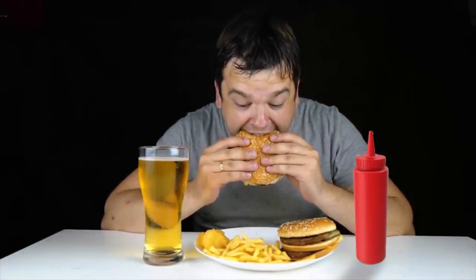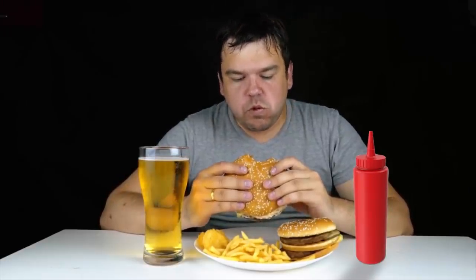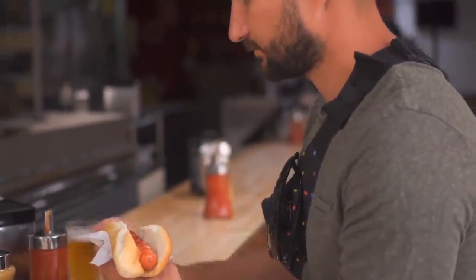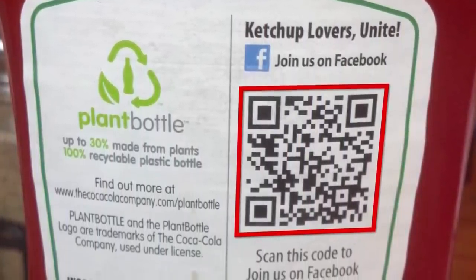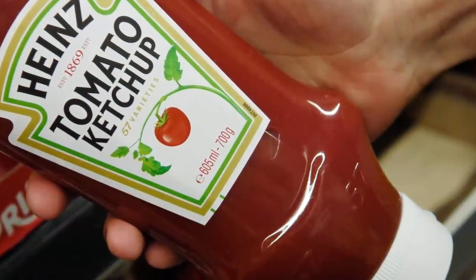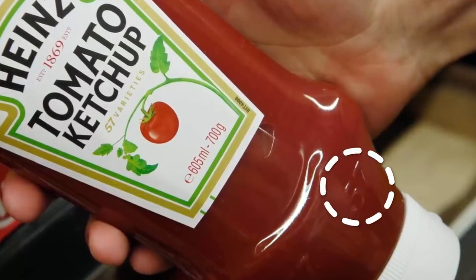There is hardly anyone who does not enjoy eating ketchup. People using ketchup usually know about the barcode printed on Heinz bottles, which gives information about their products. However, very few people are aware that Henry Heinz initially started printing 57 on the ketchup bottles as he considered it to be his lucky number. Also, if you tap the bottle where the number is engraved, the ketchup will easily come out.